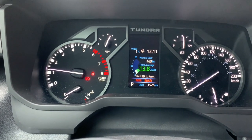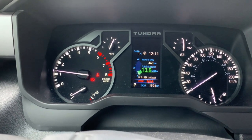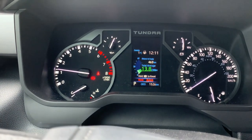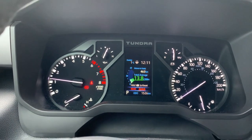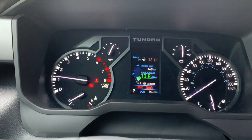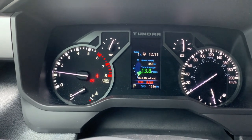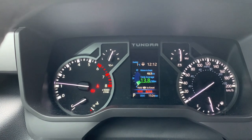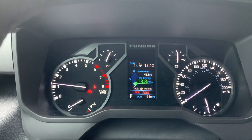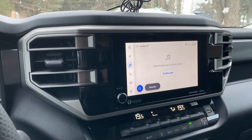A quick update on mileage: I'm getting 13.7 L/100km, and it went down to 13.5 the other day. Maybe it's because I have big snow tires on — I'm not sure. I've got 1,526 kilometers on it now. We'll see if mileage improves as it breaks in and when I get my summer tires back on.